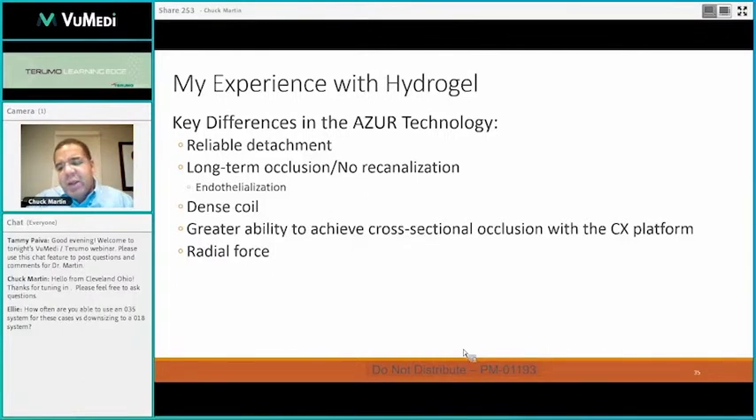Long-term occlusion — I can't say that in my patient population, any of my patients in whom I've used the hydrogel coils have come back with issues secondary to recanalization. Especially using the Azure CX coil, it does make for an extremely dense coil pack, which is really remarkable. You're going to get a nice high radial force, so the coil is not going to move.